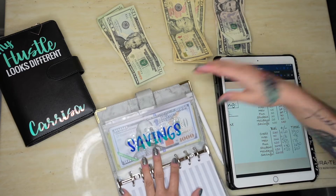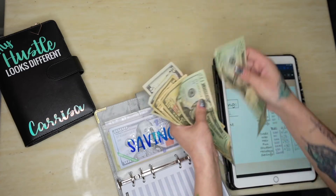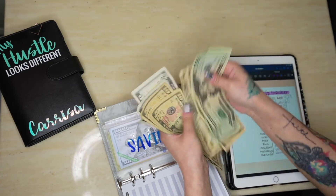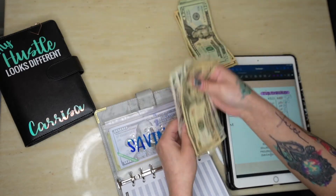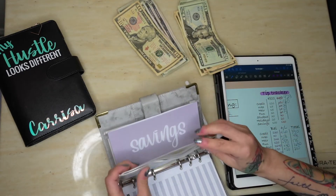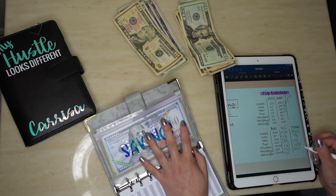Savings will get $130 added. Counting it out — $130 is perfect. My new savings total will be $2,735.